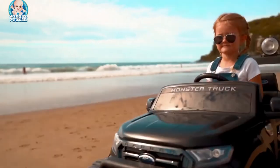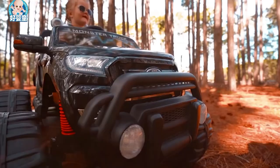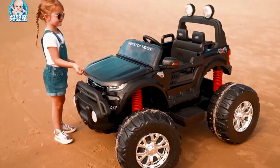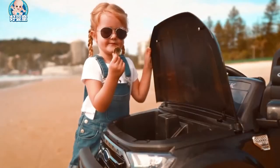True to the real thing, it features authentic Ford Ranger badges and decals, functioning headlights, roof lights, fog lights and horn. The bonnet and tailgate are fully operational and there's even a working four-wheel drive system.